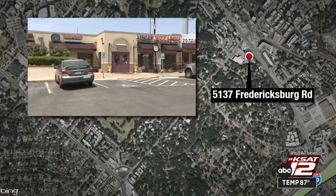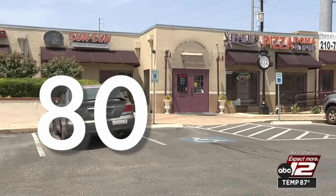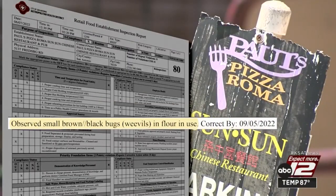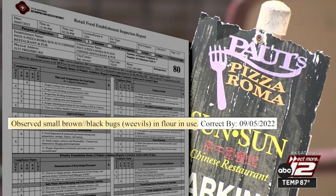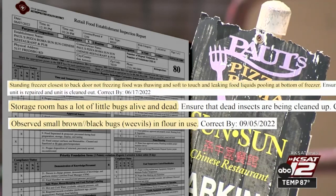Paul's Pizza Roma, Sun Sun Chinese Restaurant and Pub came in with a score of 80. The inspector noted small brown and black bugs, known as weevils, that were found crawling around in the flour. More of the little bugs were spotted in a storage room. Also dropping their score, a standing freezer was not freezing.